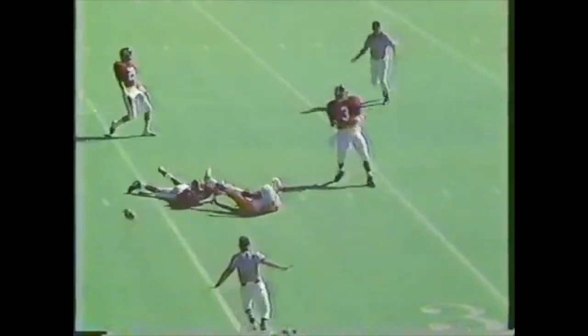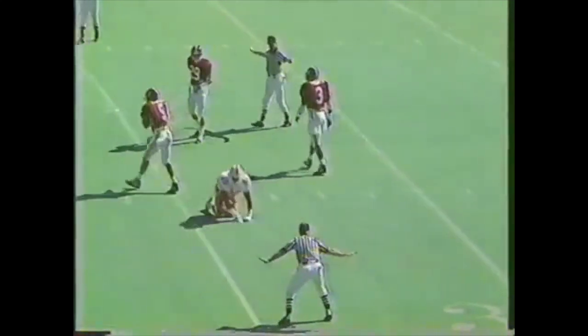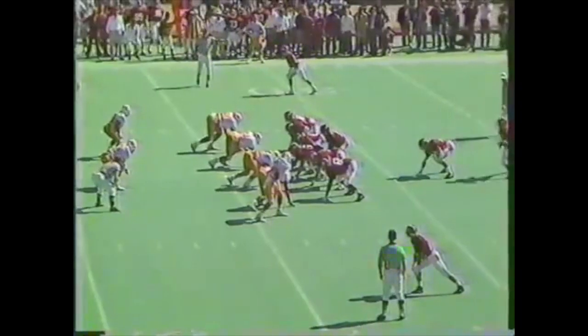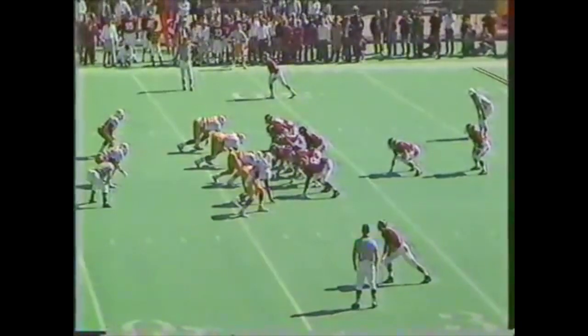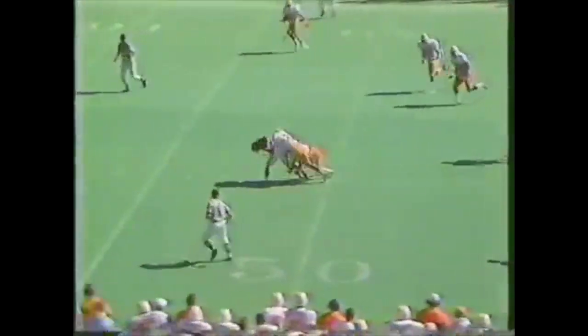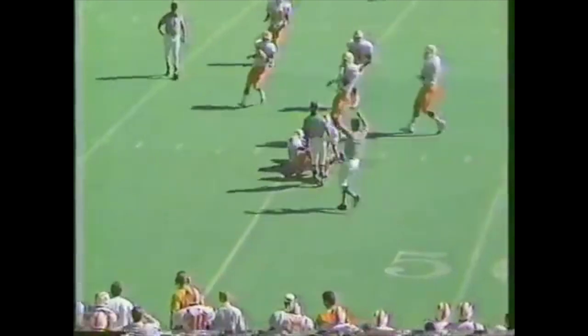He steps up into the pocket — incomplete. A beautiful move there at the last moment by Ephraim Thomas, number five. Alabama's first possession coming out from their own 33, Hollingsworth throwing to Sanderson on first down to the Tennessee 45 yard line.